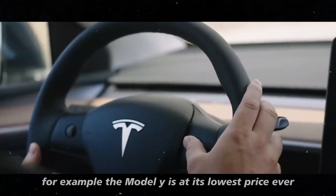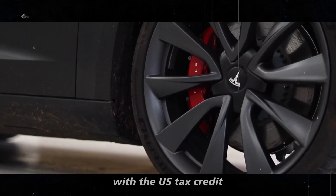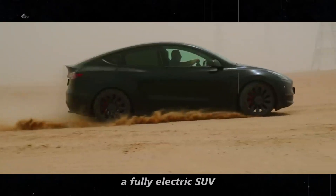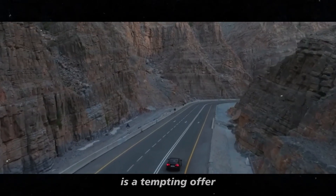The Model Y is at its lowest price ever. With the US tax credit, the Model Y can be yours for just $35,000. A fully electric SUV with premium features at that price is a tempting offer.